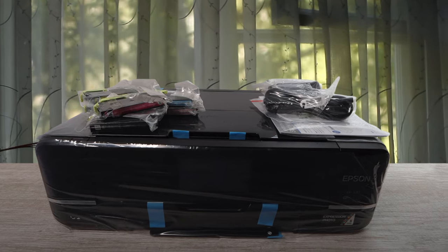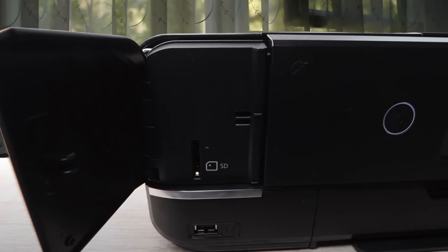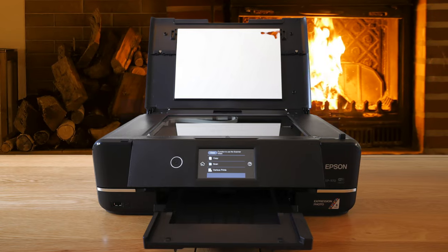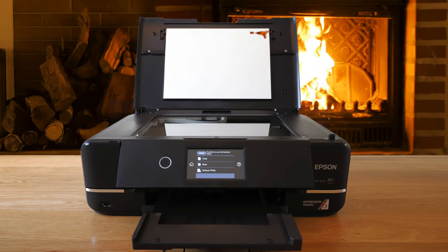The scanner is only A4-size, but it makes very high-resolution scans, and combined with a high print resolution, you can get near-identical color copies. There's no fax and print speeds are slow, but in all other respects, the Epson Expression Photo XP970 is hard to beat.